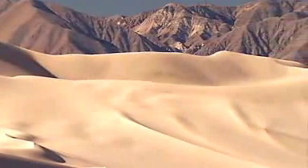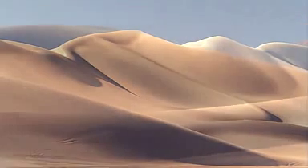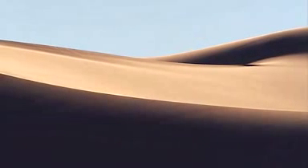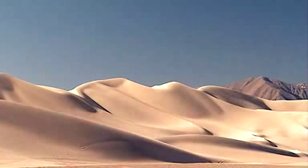Listen — do you hear that sound? You may think it's the wind, but it's not. The sound is coming from these sand dunes, like a long note from a musical instrument. Booming sounds like this have been heard in deserts all over the world — by ancient travelers in the Sahara, by Charles Darwin in the Chilean desert.